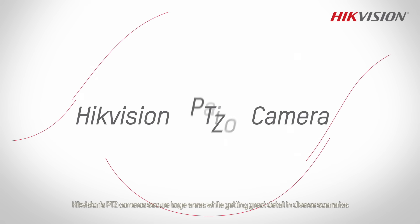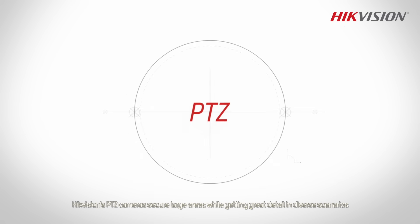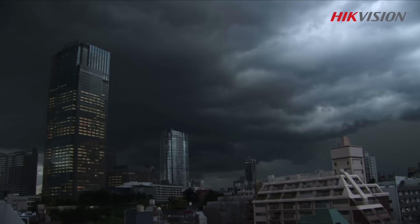HikeVision's PTZ cameras secure large areas while getting great detail in diverse scenarios. Their powerful functions and environmental adaptability come from innovative design and engineering.